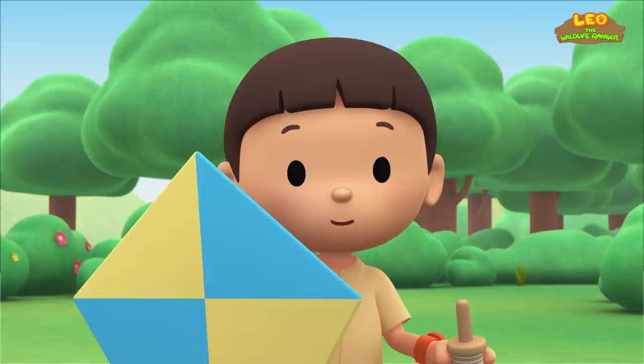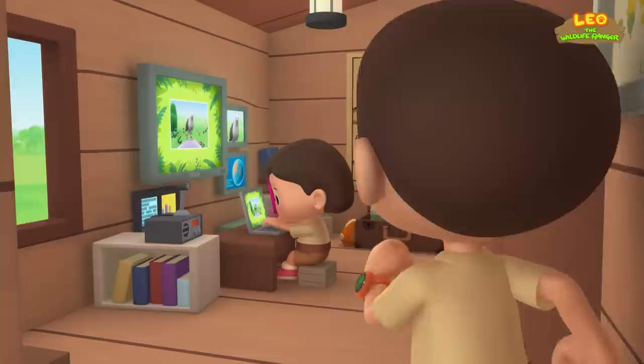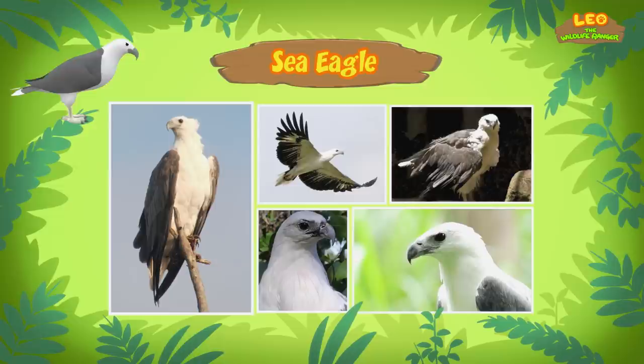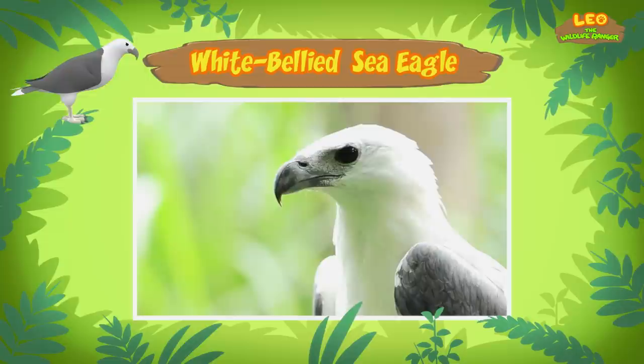I wonder what kind of bird it is. You know what we should do? Let's take a photo and send it to my sister, Katie. She is also a junior ranger. Hi, Katie. This bird is a sea eagle. There are eight types of sea eagles in the world. And the one you found is a white-bellied sea eagle. It has a dark-colored back and wings, but its head, belly, and tail are white. That's how you can tell it's a white-bellied sea eagle.